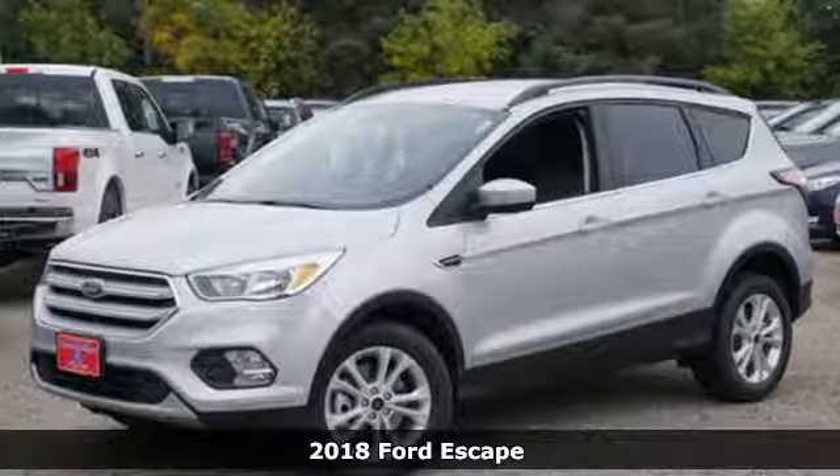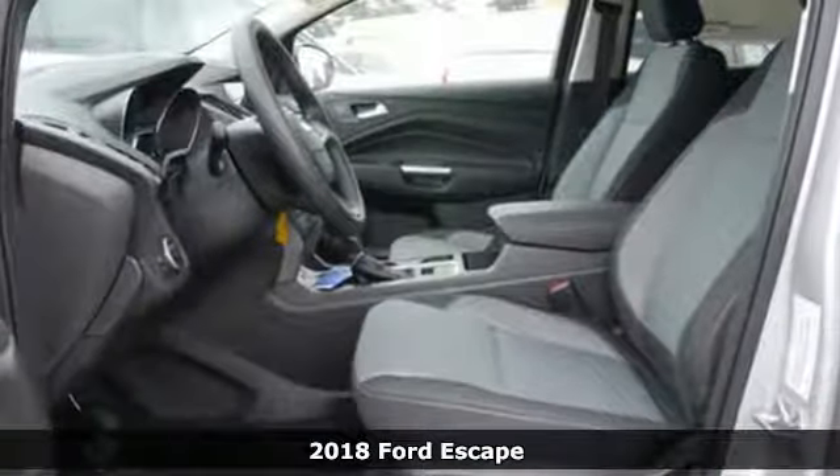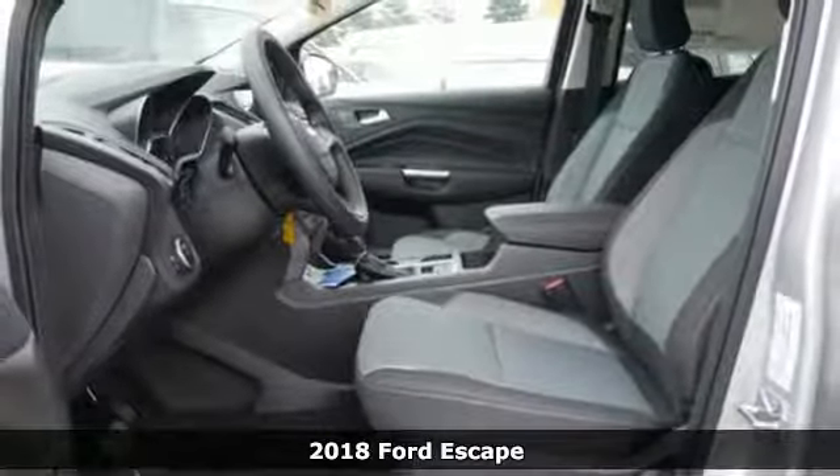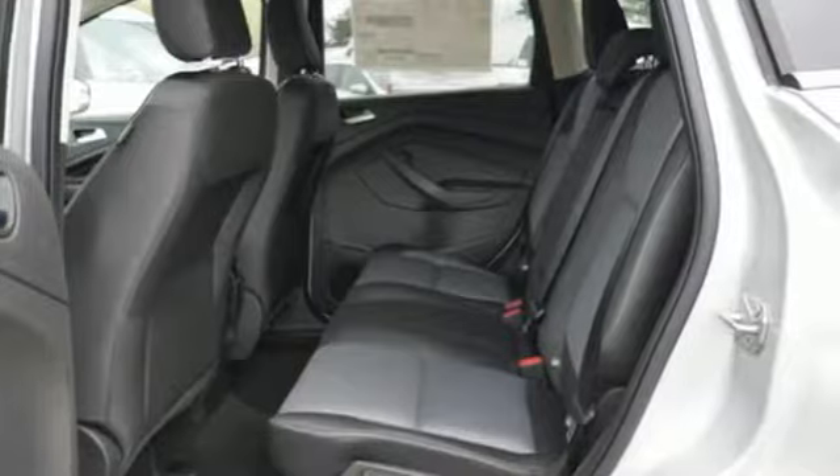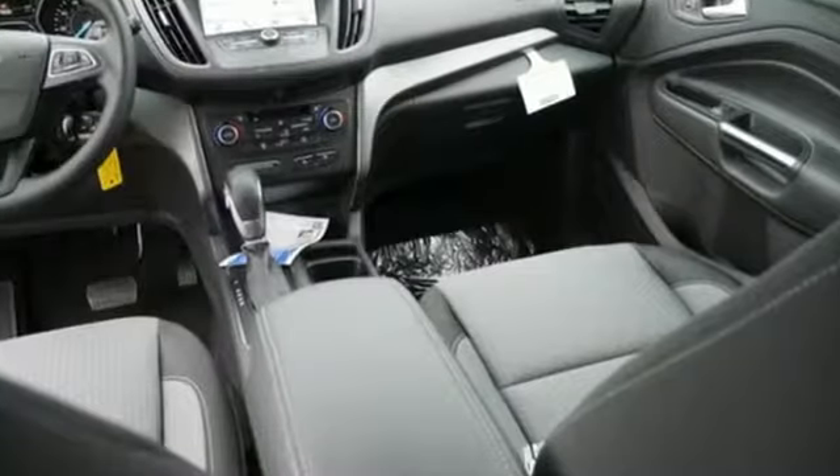It's a 2018 Ford Escape. More rugged looking and more ready than ever for your adventurous lifestyle. It runs on a 6-speed automatic transmission with select shift capability for a sportier drive.